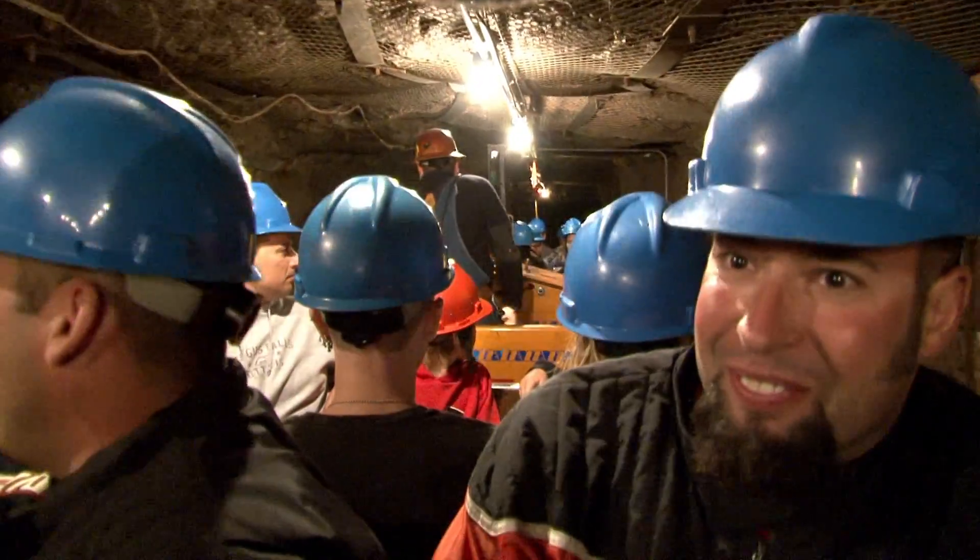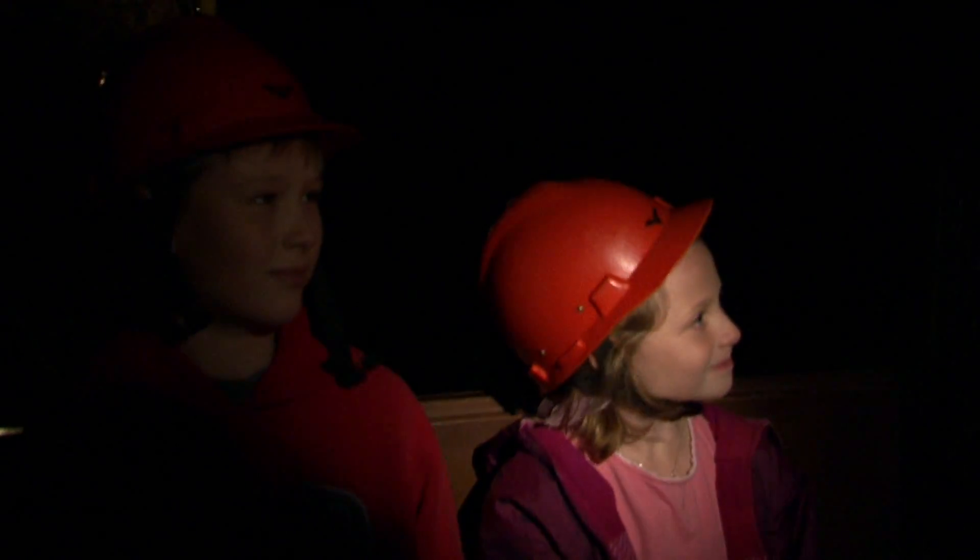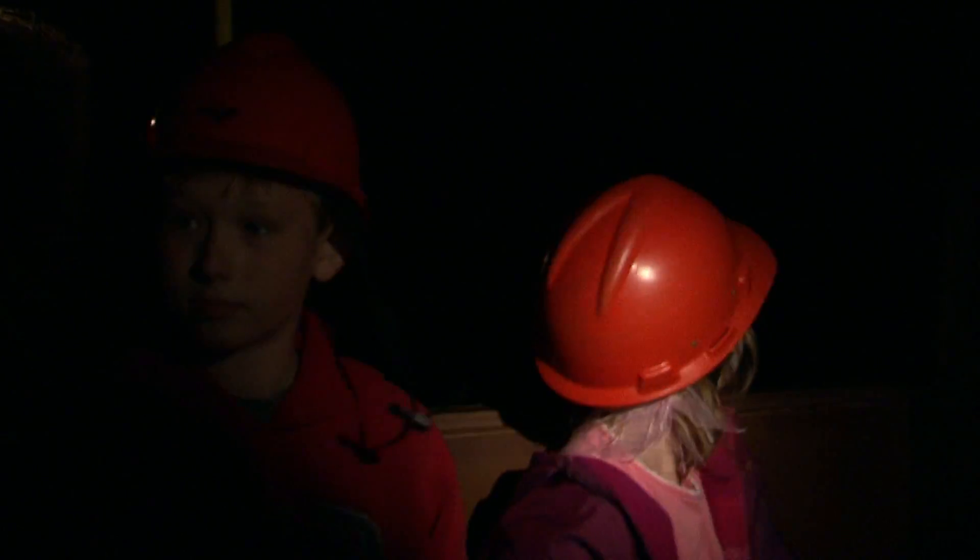I think getting on the cage and taking that trip down into the earth and then loading a train underground — that's virtually a half mile or truly a half mile underground — is just an awesome experience, especially for young people.